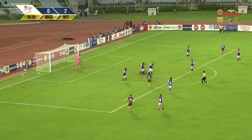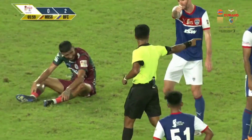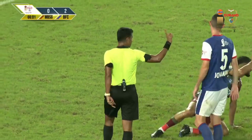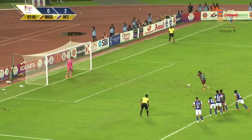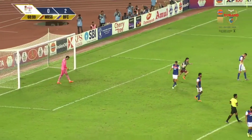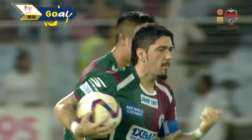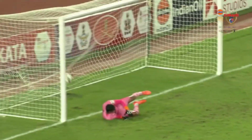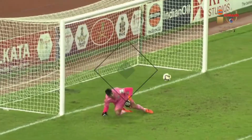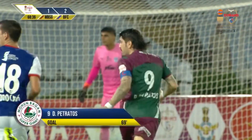At the other end, the referee awards a penalty for Mohan Bagan Supergiant — the Bengaluru FC defenders are not happy with that decision. Dimitri Petratos in the 69th minute pulls one goal back for Mohan Bagan Supergiant. Good technique — he stood still, knowing that if the keeper doesn't move, placing it straight makes it very difficult to save.